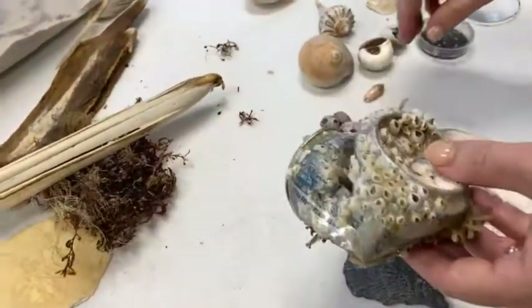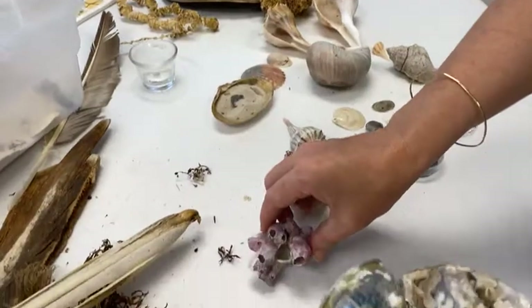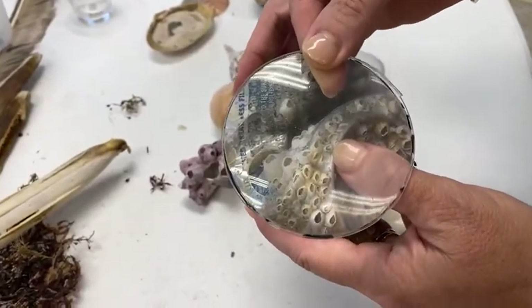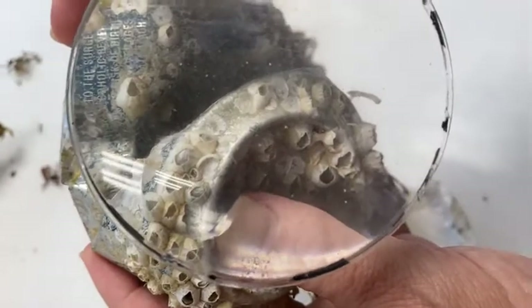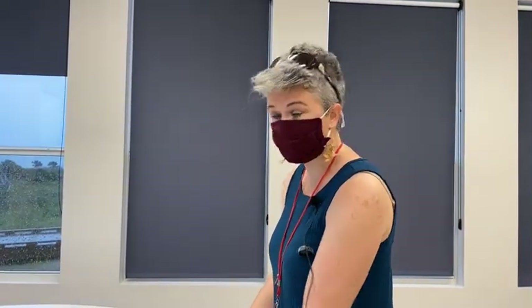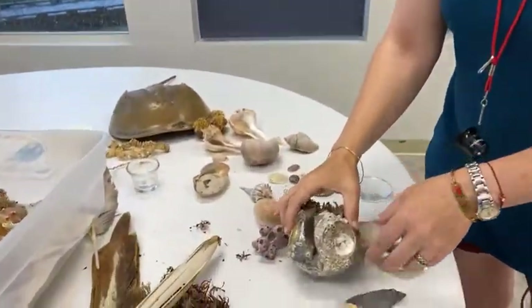You can see barnacles often look like little volcanoes where they're open. When alive, they have two little articulating parts that open and close. Barnacles are not mollusks — although they look a lot like oysters, they are actually crustaceans, related to crabs. They feed by sweeping out a little feather-like feeding structure through the water to grab little food particles and bring them back to their mouths.